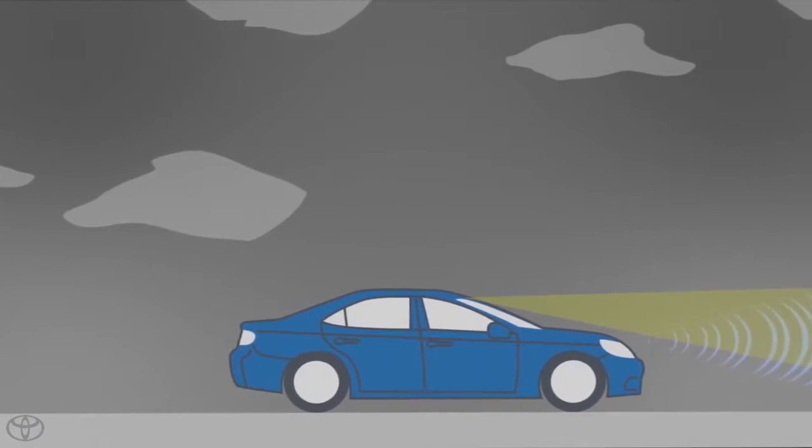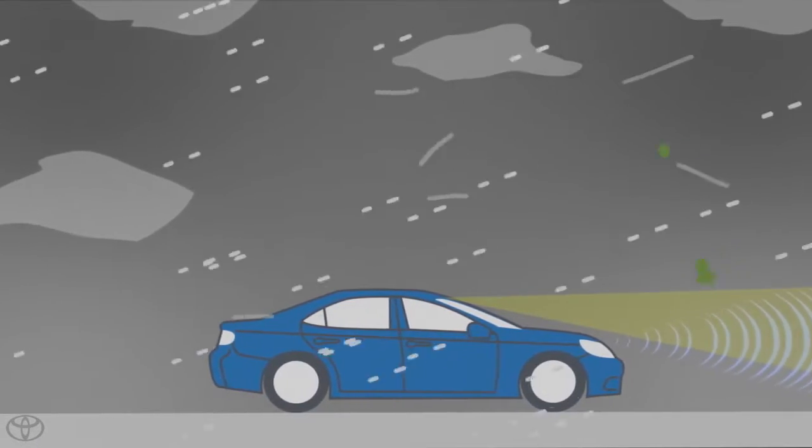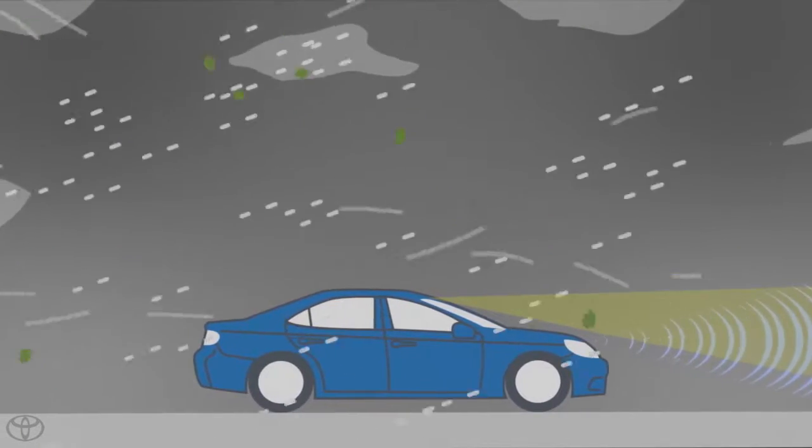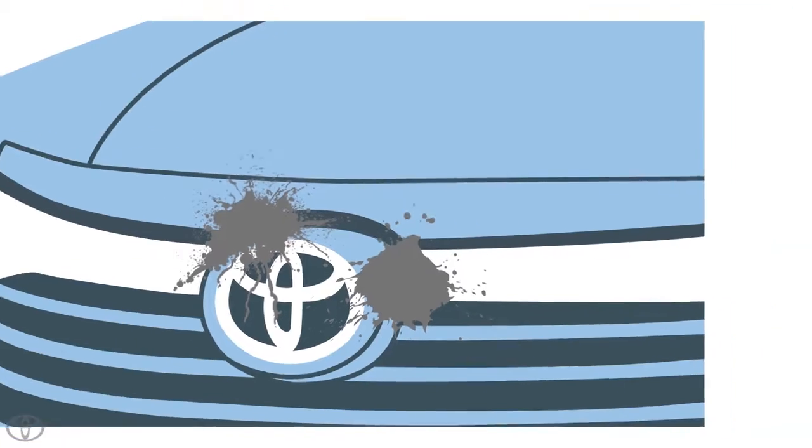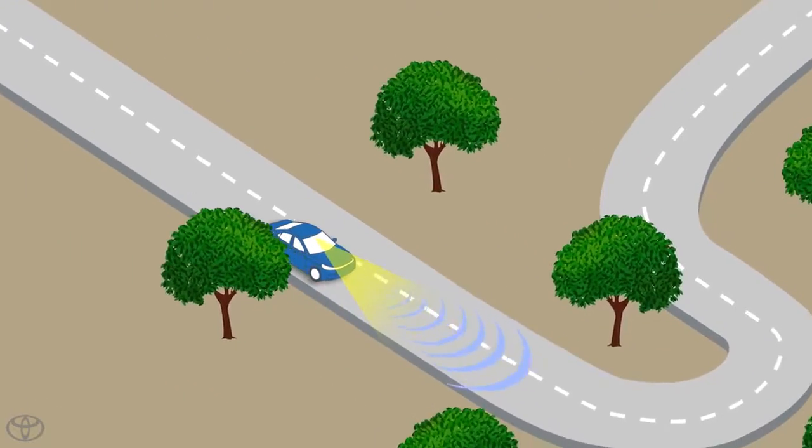The system may not operate under the following conditions: when visibility to the front is poor due to bad weather, or when something is covering the sensor, such as bugs, dirt, ice, etc.